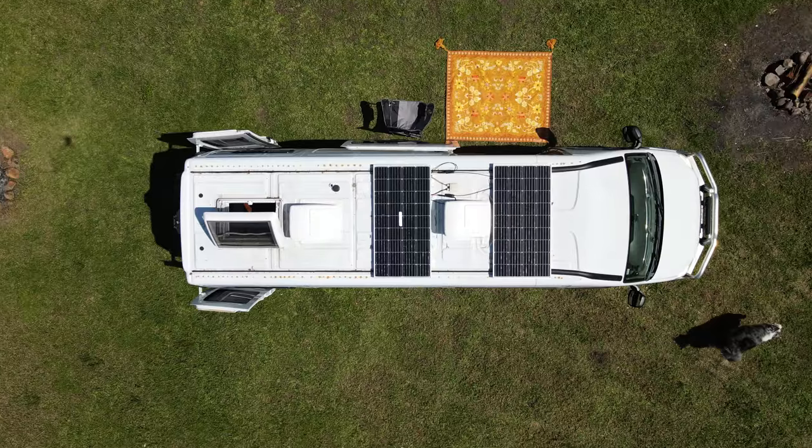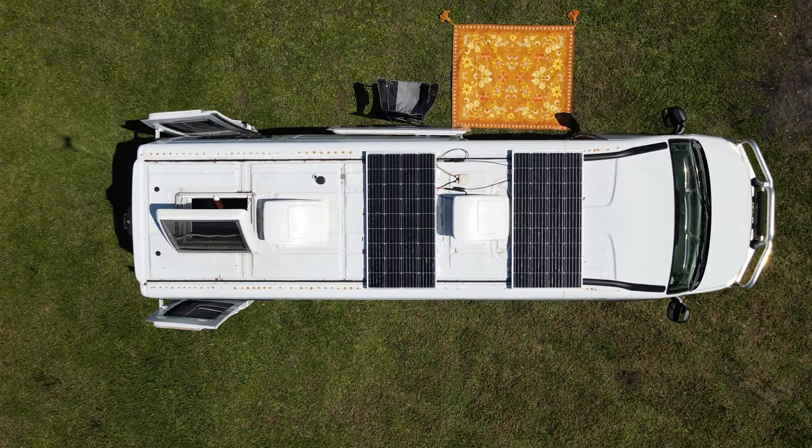In order to keep those 400 amp hours of lithium batteries charged, there are three ways I charge them: I have two 160-watt solar panels on the roof, I can also charge from the alternator when driving, and finally I have the ability to plug into shore power - like running an extension lead from someone's house. I tend to never do that last one; the alternator or solar is enough for me.